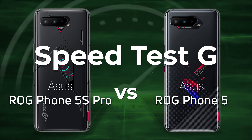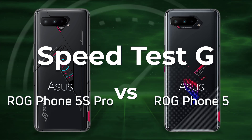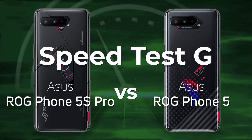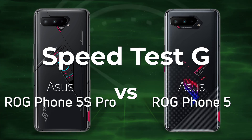The Asus ROG Phone 5 is one of the fastest Android phones of 2021 and it has the Snapdragon 888. Now there's a newer version, the ROG Phone 5S Pro with the Snapdragon 888+. We expect the Plus to win — the question is by how much? Let's find out.